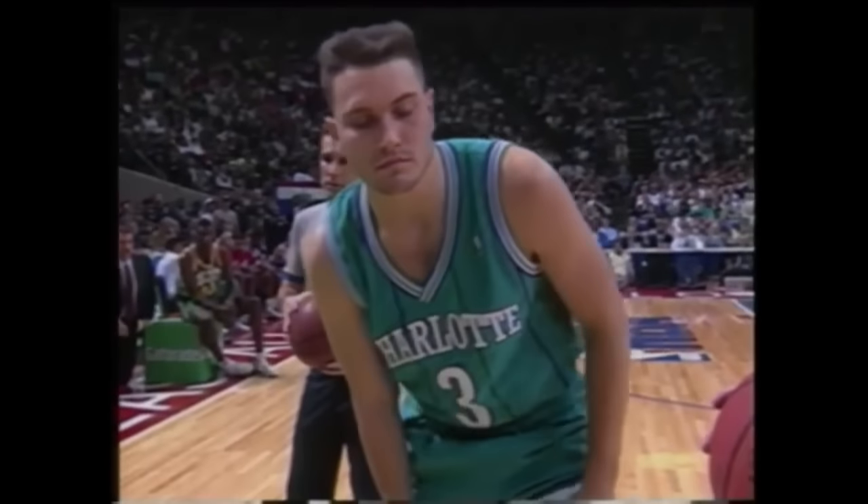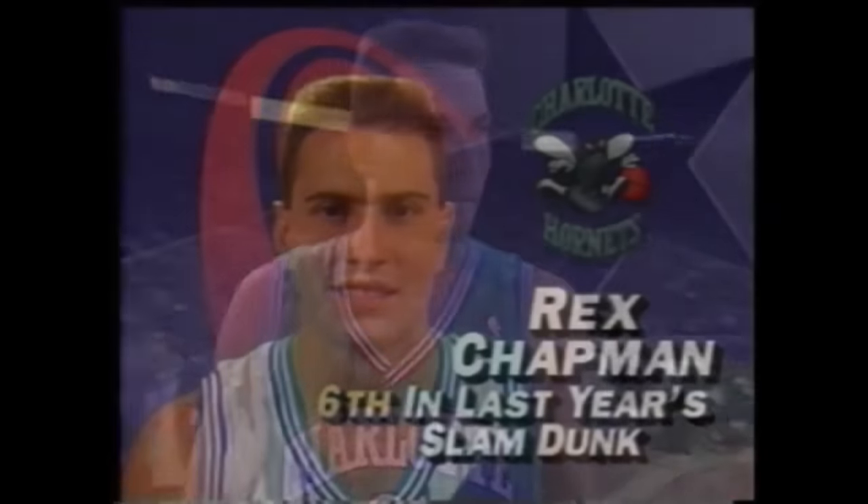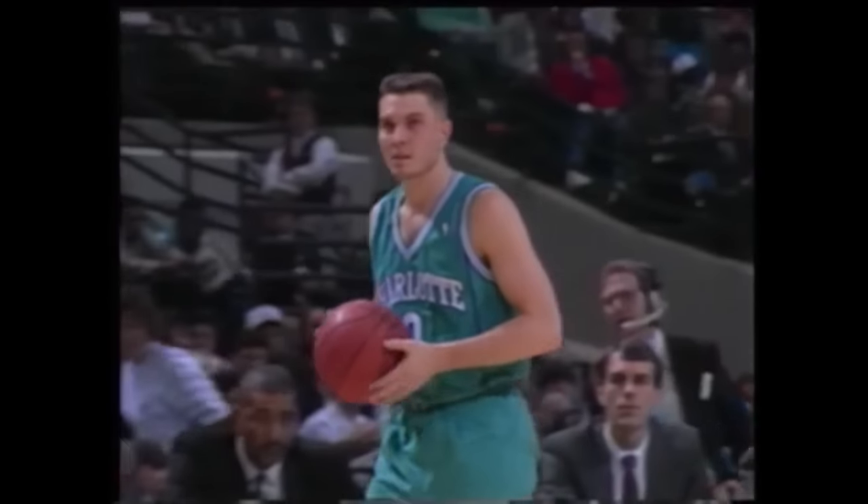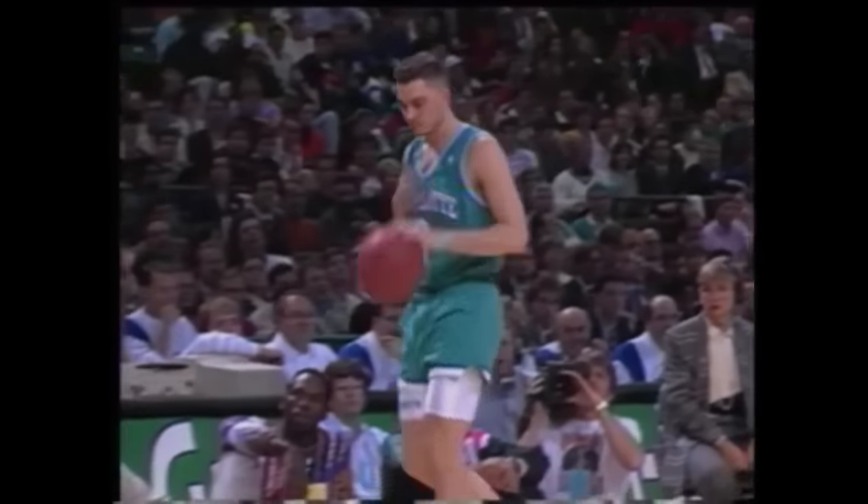Here's the hometown favorite out of the University of Kentucky, Rex Chapman. Rex Chapman won his first dunk contest at the McDonald's All-American Prep Classic when he was in high school, so he's been a champion before.